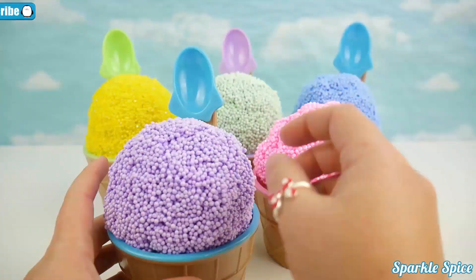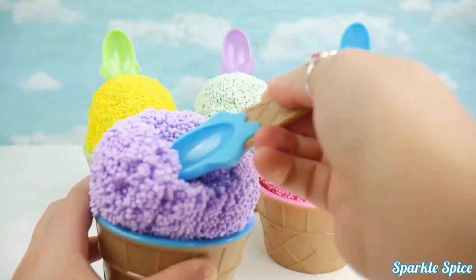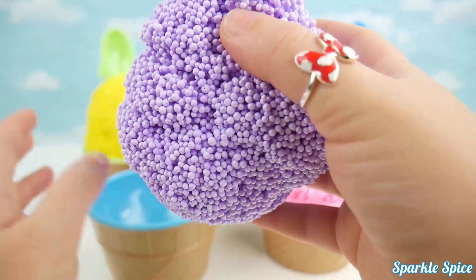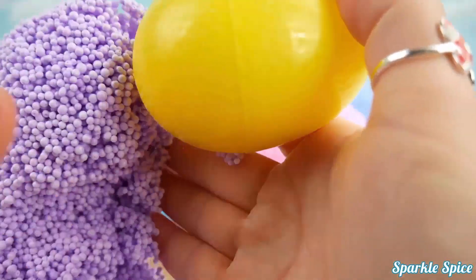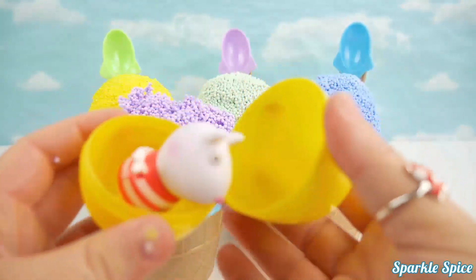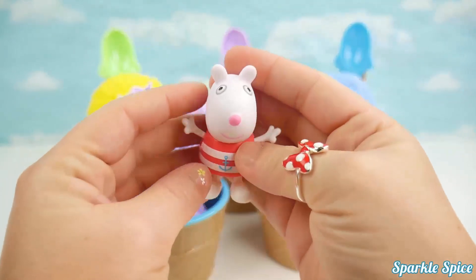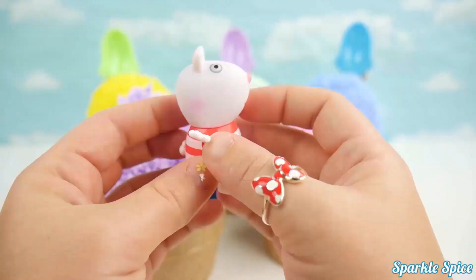Purple foam. Mmm, delicious. It's Susie — look at the little anchor on her shirt.